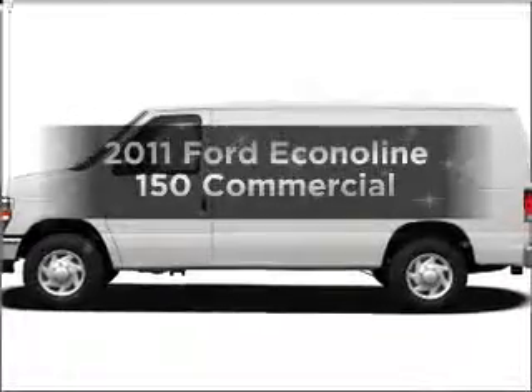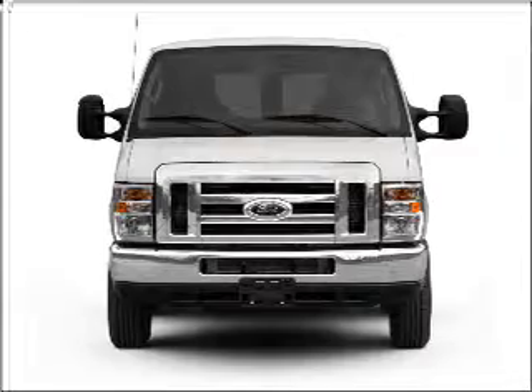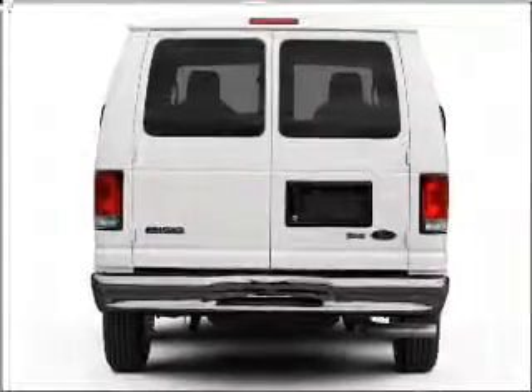Get noticed in this 2011 Ford EconoLine 150. This is the set of wheels you've been looking for, with a powerful 8-cylinder engine that responds smoothly to its automatic transmission.